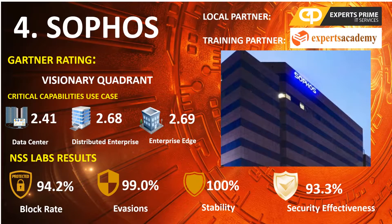Ranked 4th is Sophos, in the 2020 Gartner NGFW Visionaries Quadrant, with scores of Data Center 2.41, Distributed Enterprise 2.68, and Enterprise Edge 2.69. NSS Lab results: Block Rate 94.2%, Evasions 99%, Stability and Reliability 100%, and Overall Security Effectiveness 93.3%.